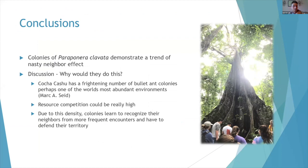Bullet ants seem to demonstrate a trend of nasty neighbor effects. I think they do this because Cocha Cashu has a ton of bullet ant colonies — my advisor said it might be the most abundant environment of bullet ants he's ever seen. Resource competition can be really high, and due to these densities, colonies of bullet ants learn to recognize their neighbors and have to defend their territories much more frequently from neighbors than from foreigners.